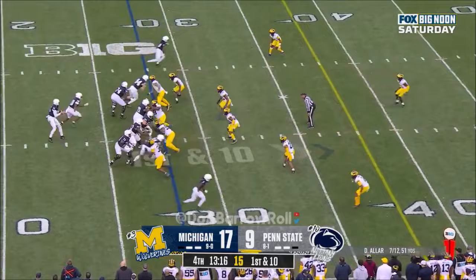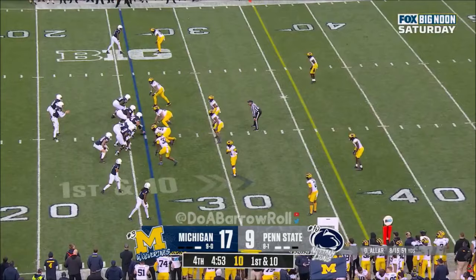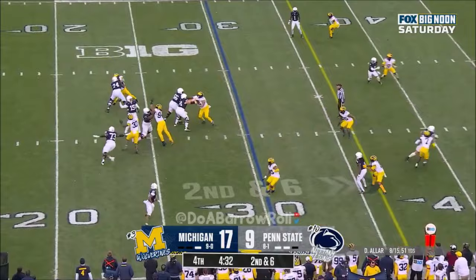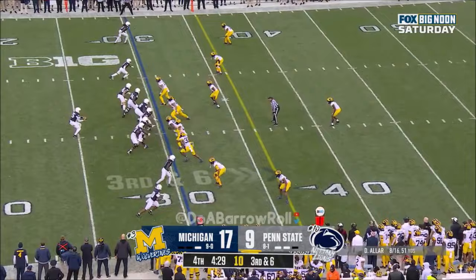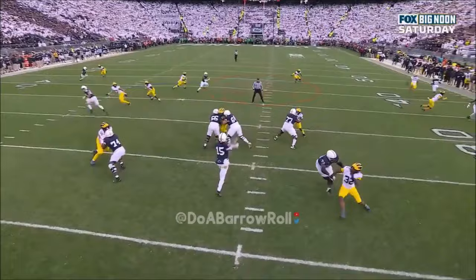Aller to the sideline — incomplete. Aller hands it off to Singleton. Aller's got a great arm — Aller lobs it up and incomplete. Here comes Aller looking over the middle — incomplete. This has got to be completed. Drew Aller has to put this ball out in front of his wide receiver; he doesn't step into it.